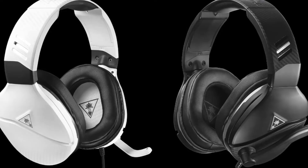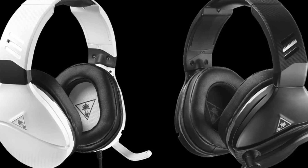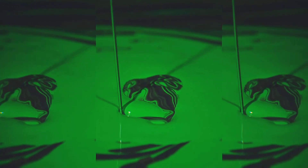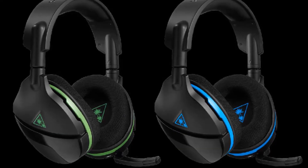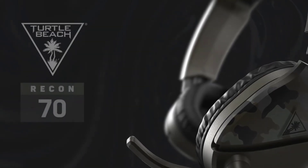This is a stereo gaming headset compatible with your PC, PlayStation 4, Xbox One, or Nintendo Switch. The Turtle Beach Recon 70 sticks to the basics when it comes to its gaming offerings. On most platforms, this is simply a stereo gaming headset — just a pair of headphones with a microphone.